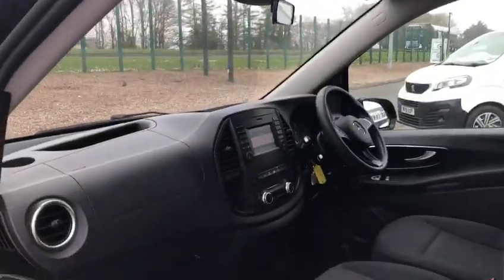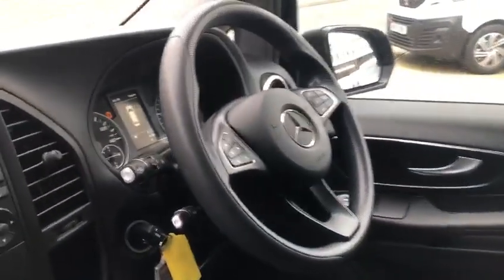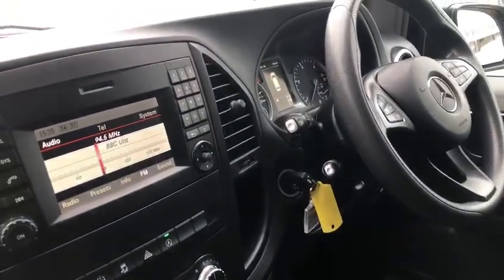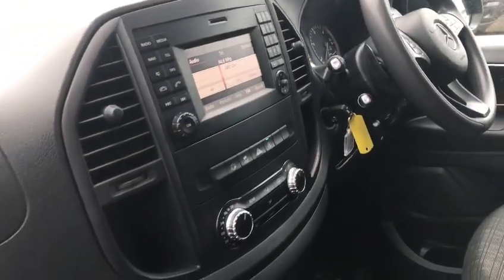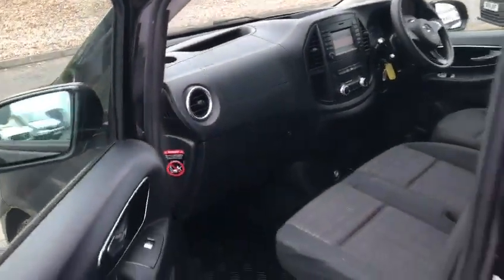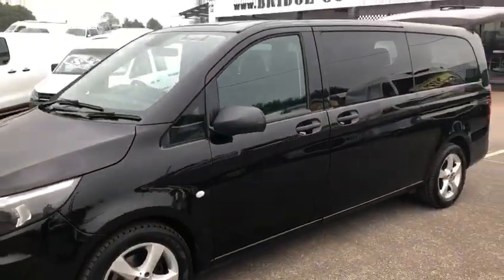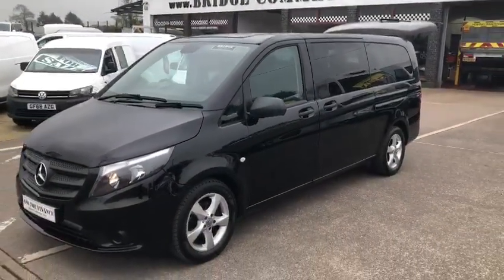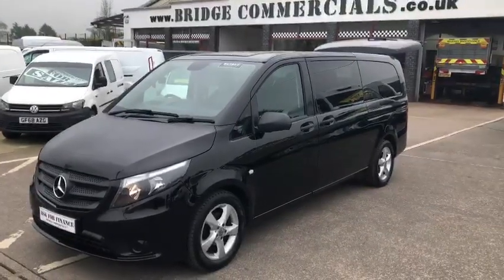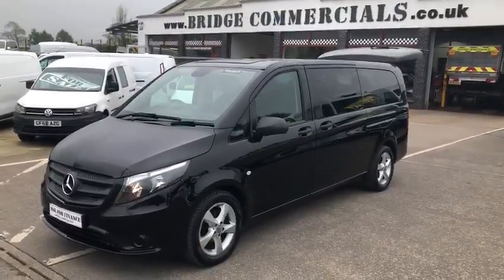Passenger side of the vehicle. So just to recap: 2019 Mercedes Vito Tour, 114 automatic, nine seats in the extra long. Absolutely gorgeous. If this vehicle is of any interest to you, or anything you may have seen in the background, please do not hesitate to contact either myself, Brian or Patrick on 00 44 928 689 000 or through the website www.bridgecommercials.co.uk. Thank you for watching.